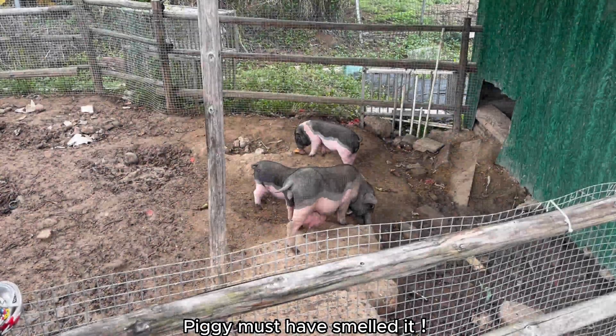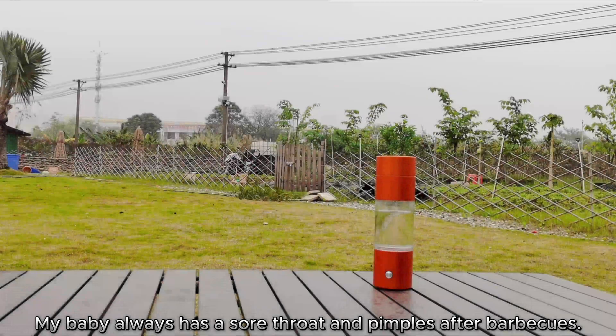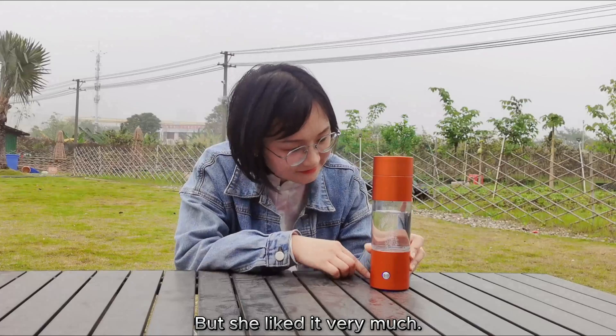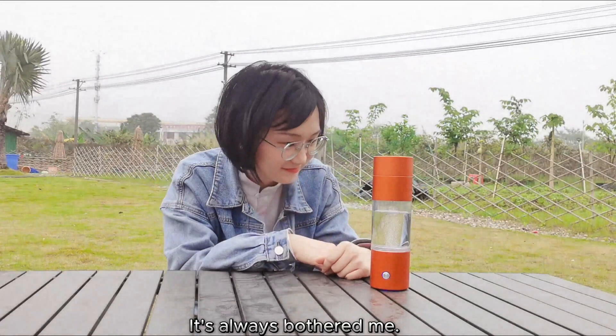Can you smell it? Piggy must have smelled it. My baby always has a sore throat and pimples after barbecues, but she liked it very much. It's always bothered me.